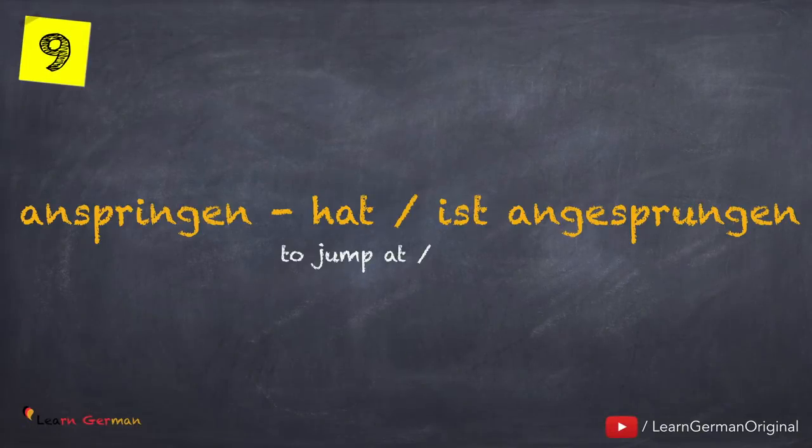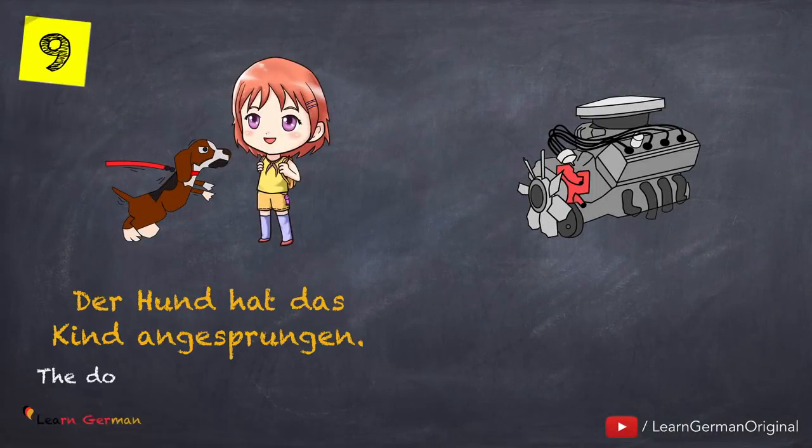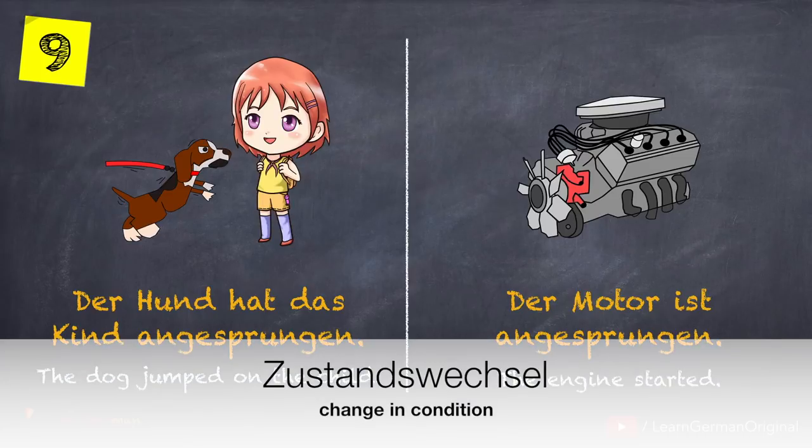The next verb is anspringen — hat oder ist angesprungen. Here is an example with the helping verb haben: Der Hund hat das Kind angesprungen. With the helping verb Sein: Der Motor ist angesprungen. In this case, there isn't a change in position, but a change in condition. This change is known as Zustandswechsel.